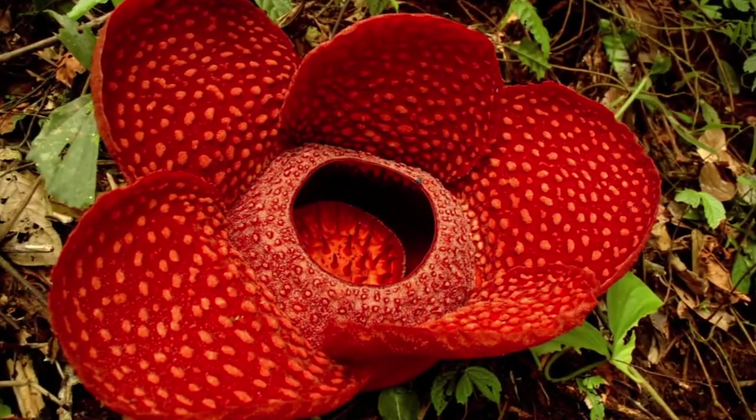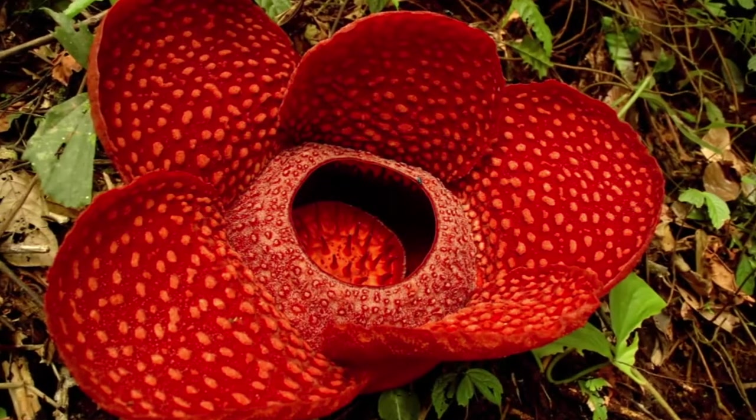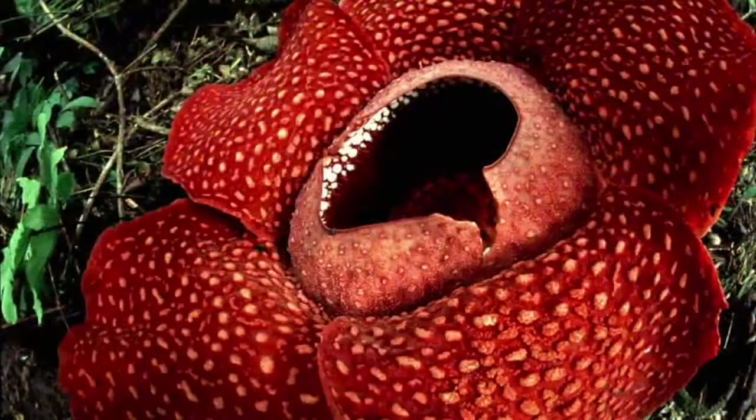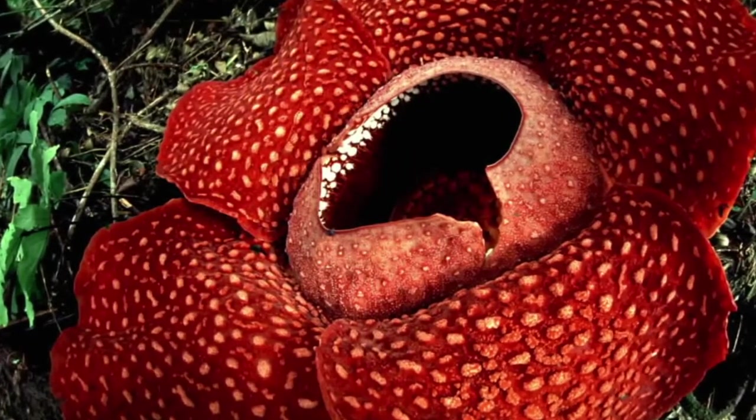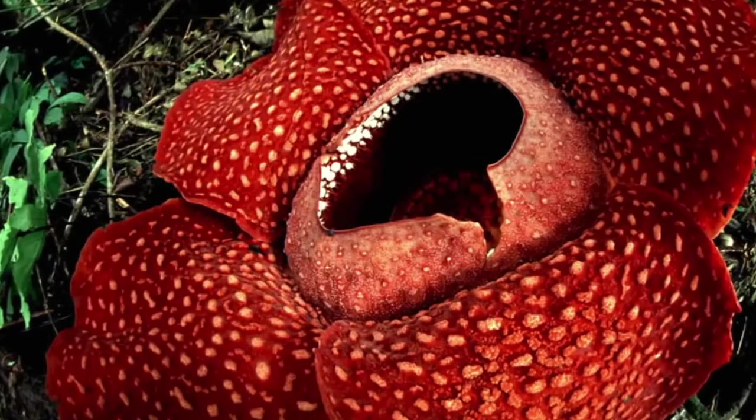Growing in Sumatra's forests, its bloom lasts only three to seven days. The plant has a unisexual reproductive system and only contains a flower — there are no roots, stems, or fruit.